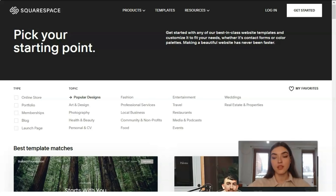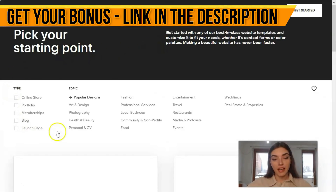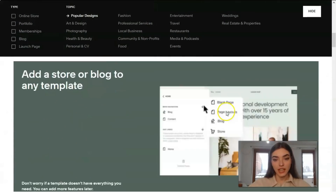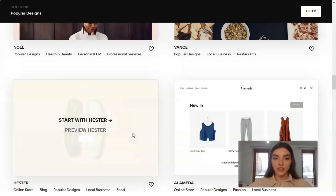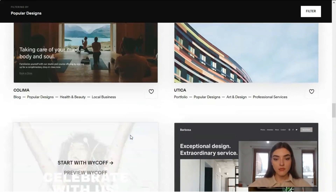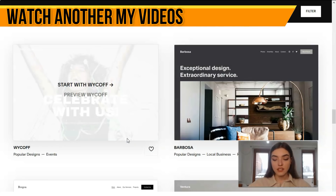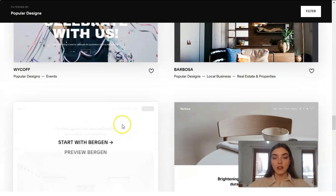Squarespace offers tools that support bloggers, small business owners, and creatives. You can start your personal journey with this website builder service. Here we have templates — let's look at what they are and how they look. We have many categories: portfolios, memberships, local business, restaurants, travel, events, weddings, and others. The templates look great, and the designers are trying to make cool websites with cool designs and high-quality images.